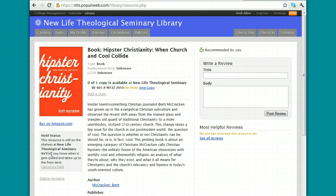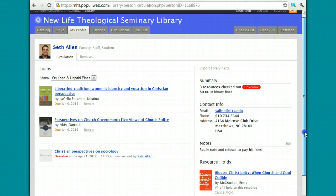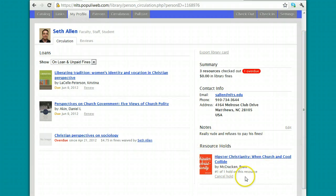What this does is prevent other people from checking out the book. I know at the public library they actually pull the books and put them at the front desk, and while we don't do that here, you'll at least be able to get the book without someone else checking it out. When you go to your My Profile tab, you'll be able to see the items that you have on hold as well.